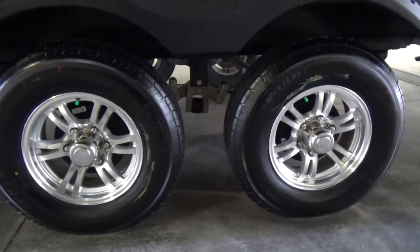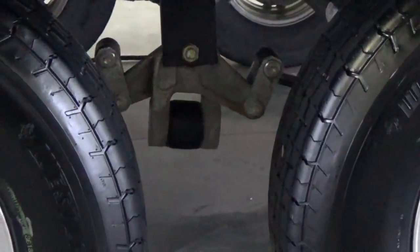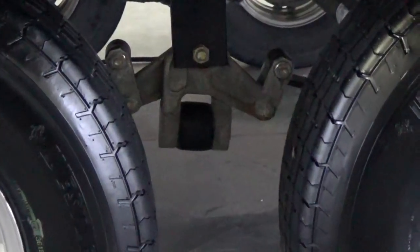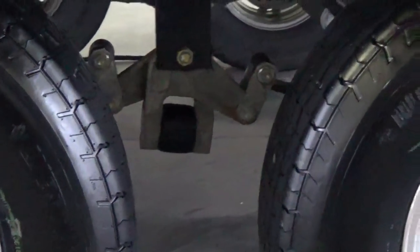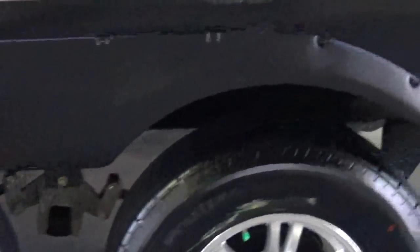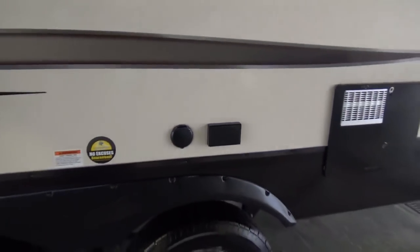You also get the Dexter suspension system — that rubber bushing allows a little more free flow in the wheel. It helps for going over speed bumps and potholes and reduces the amount of vibration going up inside the trailer, prolonging the life of the cabinetry and the RV itself for a nice smooth, stable ride. They also added coax cable connections and 110 plugs on the side this year, so if you want to hook up an exterior television, you can do that as well.